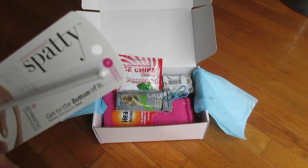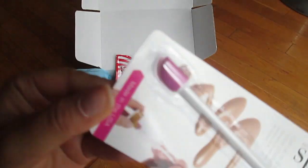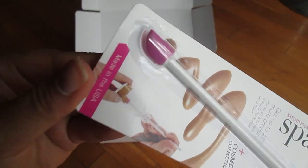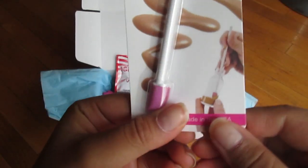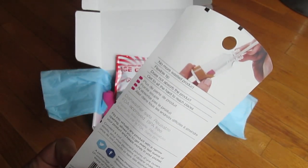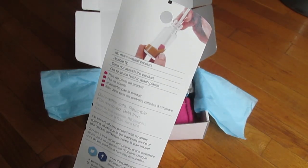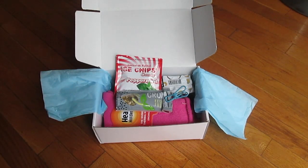I also got this, which is called a Spatty — that's the brand. It's called 'Extend Your Beauty — Spatty, get to the bottom of it.' This is basically a small-tipped pointed sponge so you can get to the bottom of your lip glosses or your foundation, which helps you save product and save money. It's reusable, dishwasher safe, FDA approved, and BPA free. You get up to 25% more product, and you could use one for lip gloss and one for foundation and it would still be worth it.